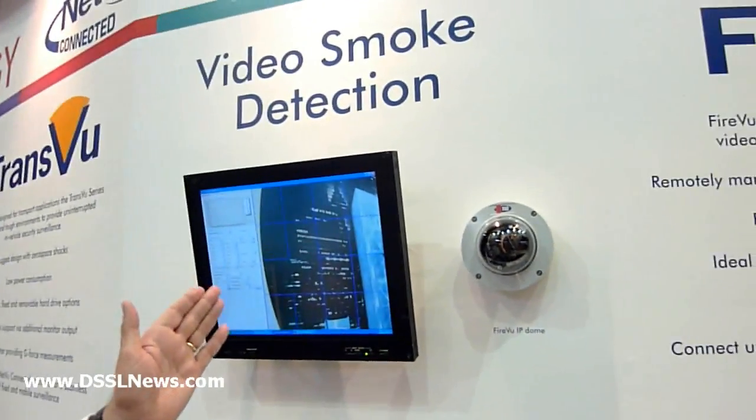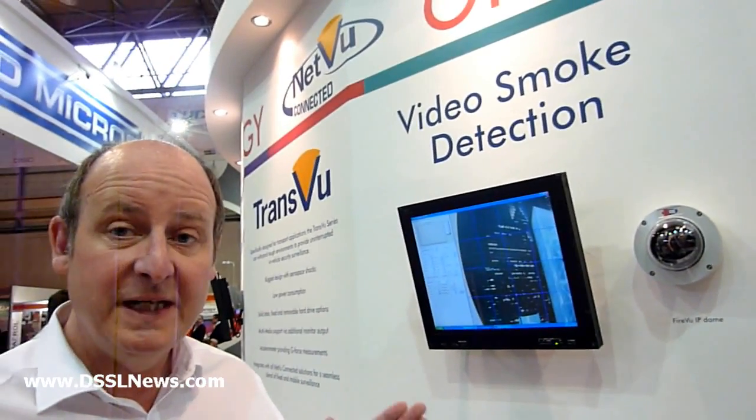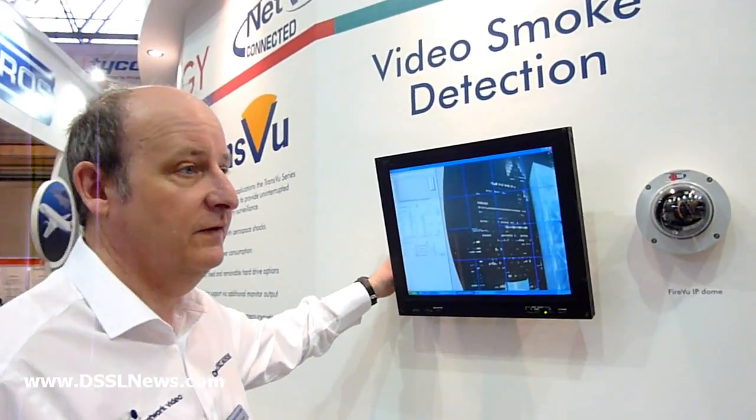This is part of our analytics package and this is video smoke detection — the ability to use standard analog CCTV cameras, already existing installed cameras, and we can actually detect smoke and flame. So I can actually do a demonstration of this here for you.